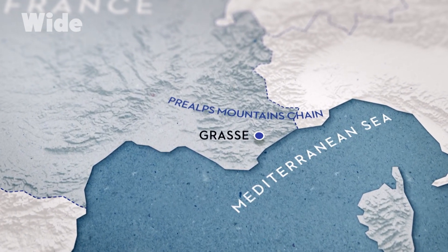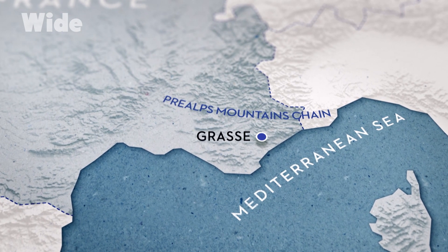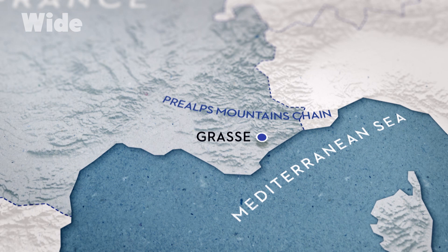We're not far from the sea here — it's 15 kilometers as the crow flies, and the Préalpes are only 10 kilometers away. So all that combines to produce an exceptional rose. Being between sea and mountain creates an atmosphere where it can develop a scent that is impossible to find anywhere else.